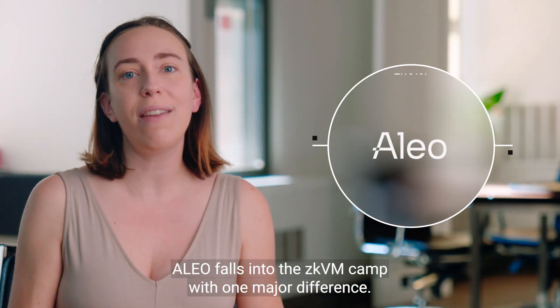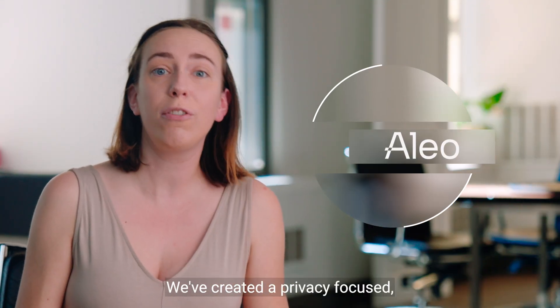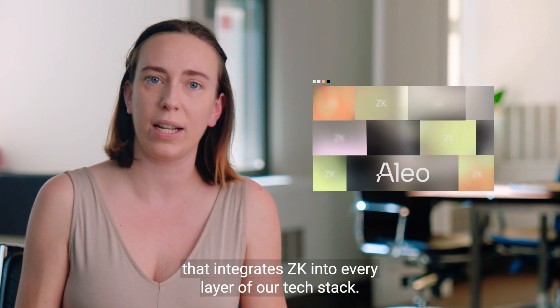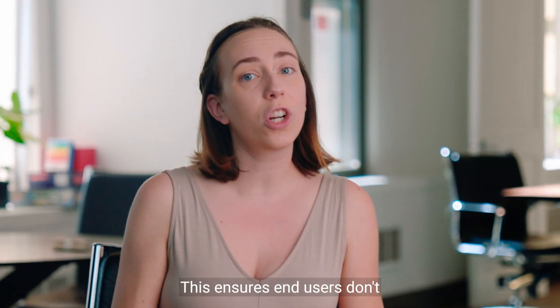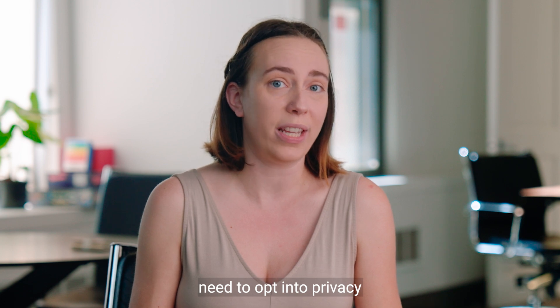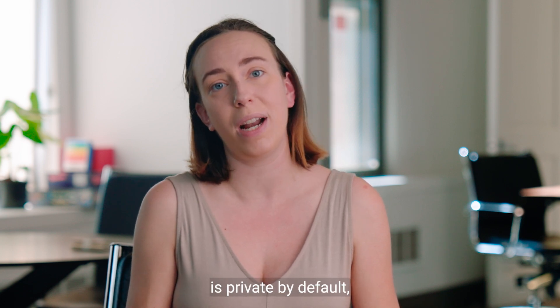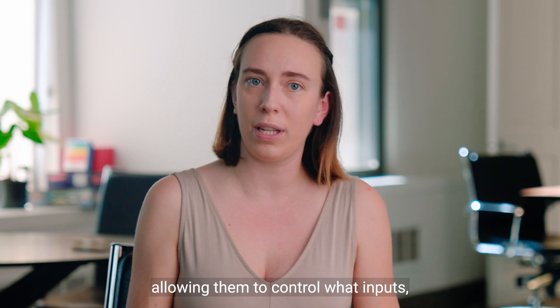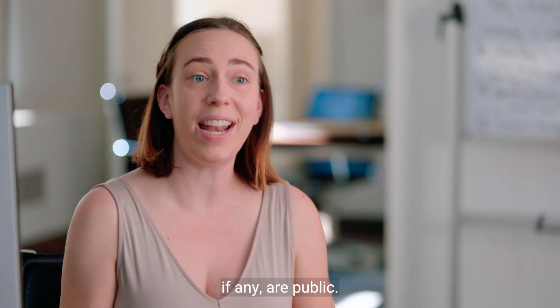Alio falls into the ZKVM camp with one major difference: we've created a privacy-focused, layer-one blockchain that integrates ZKVM into every layer of our tech stack. This ensures end users don't need to opt-in to privacy, because the Alio network is private by default. And it puts programmable privacy into the hands of developers, allowing them to control what inputs, if any, are public.